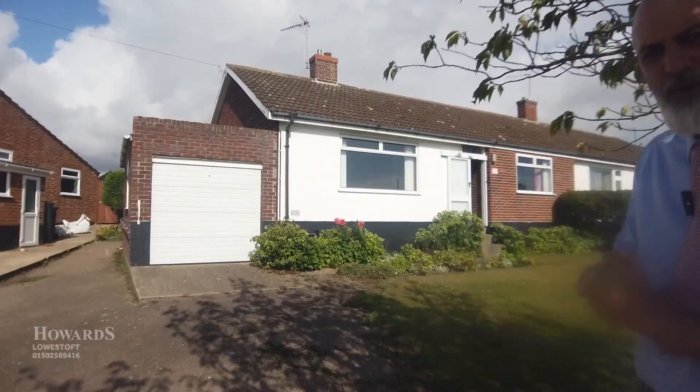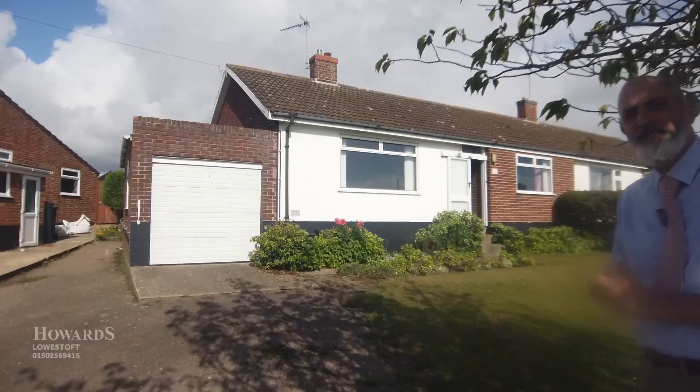Hello everybody, Mike from Howards again. As always, the sun's out because I'm out, and I'm outside our latest new instruction, which is number 37 Pound Farm Drive. Quite excited about this one because it's the first time it's ever come to the market in 50 years. So there's a little guided tour, and as always, I'll see you in the garden.